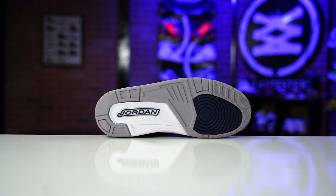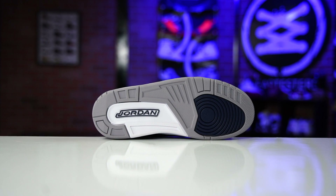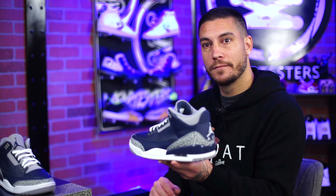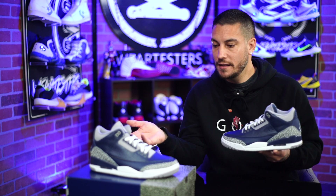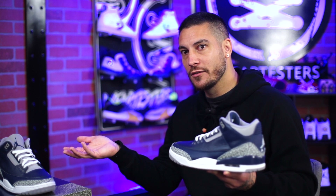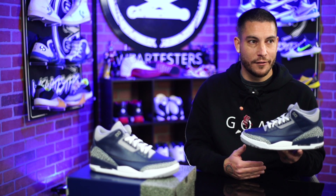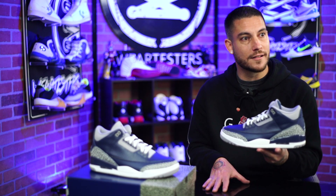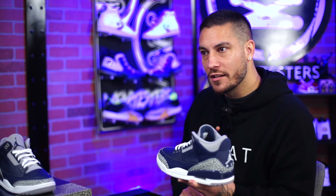Tech specs on the Air Jordan 3: the outsole is pretty new, I love it — love the stars, love how the Jordan tab is clean and all one color. Moving up, we have a polyurethane midsole, a visible Air unit in the heel, and an encapsulated one in the forefoot. The insole is garbage. I wish they'd just put a more comfortable insole in there — what are you saving by not doing that, other than making it very confusing for consumers?